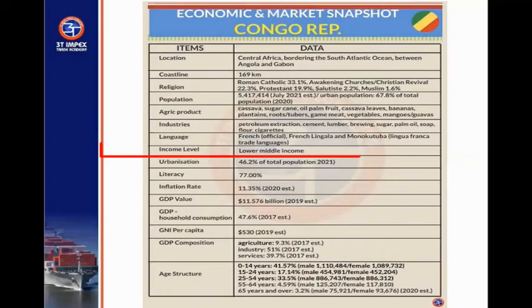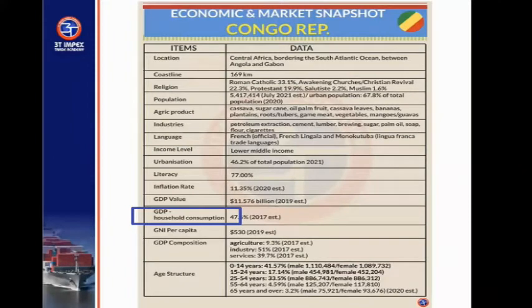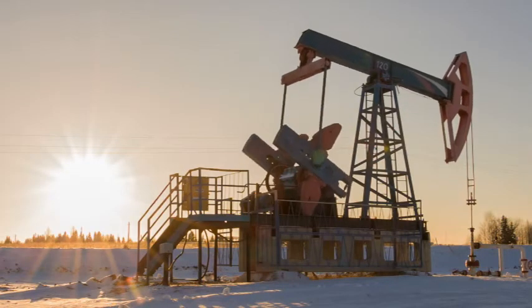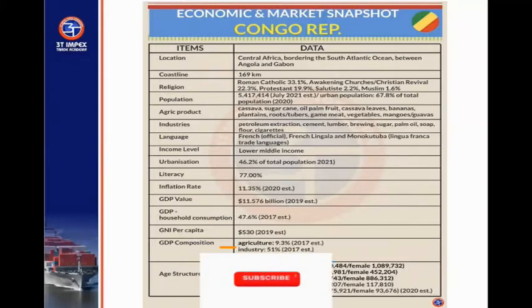It's a lower middle-income country. In 2009, the per capita went below $1,000, but it's still categorized as a lower middle-income country. The urbanization rate is 46.2%, the literacy level is 77%, and inflation is double digit at 11.35%. The household consumption component of GDP is 47.6%. The GDP components include industry at 51% — because there is a lot of mining activity going on in this country — services at 39%, and agriculture at 9.3%.